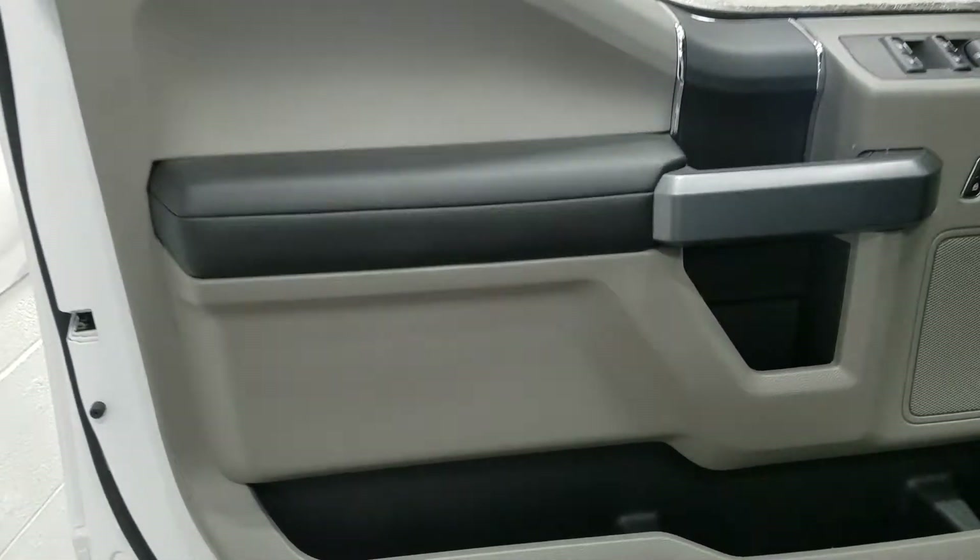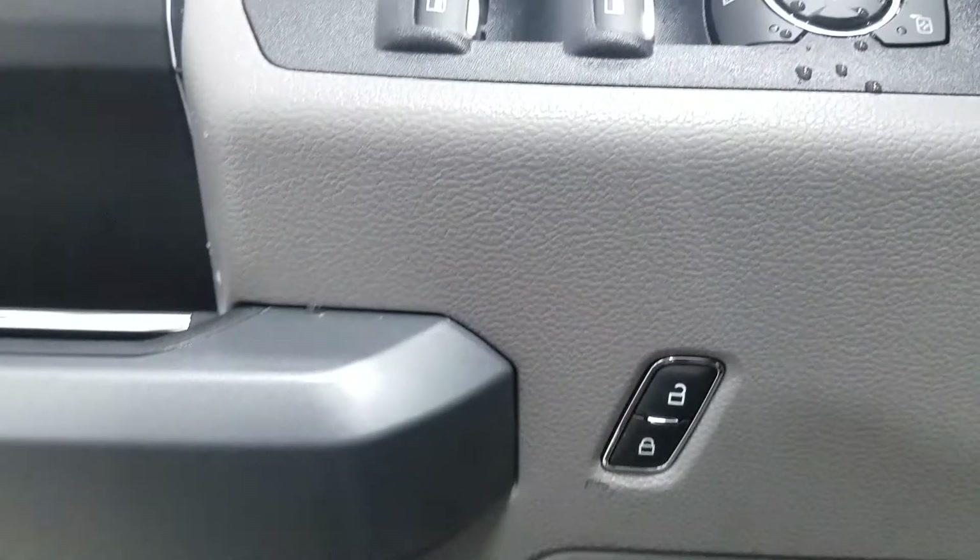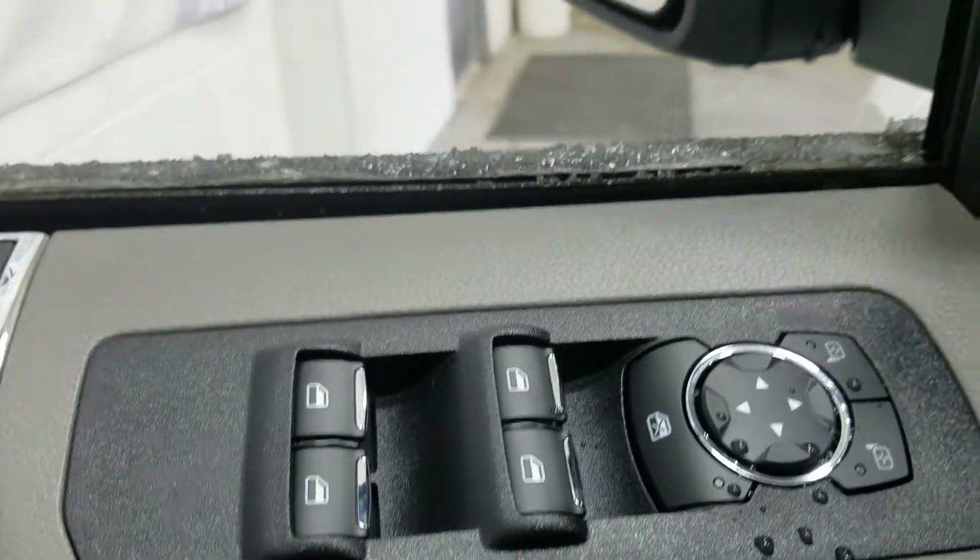Inside the interior we have tons of driver features, including lots of door storage as well as power locks, power windows, and power adjustable mirrors.